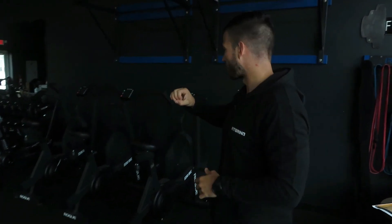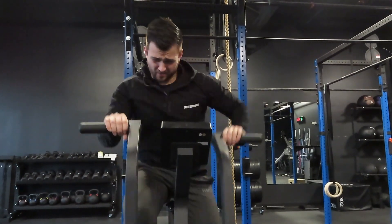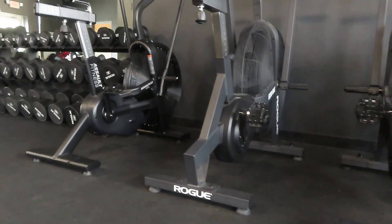Starting off, we have our fan bikes. We have three Echo Bikes and one Assault Bike. Fan bikes are awesome — a great conditioning tool that we use a lot here. In our gym we do personal training and small group training, so with the conditioning pieces you'll see we have multiple pieces of different cardio equipment — four bikes, rowers, treadmills, skiers, sleds.